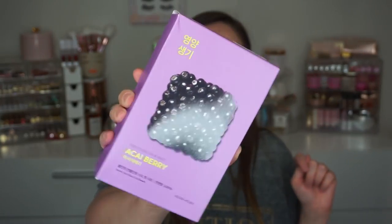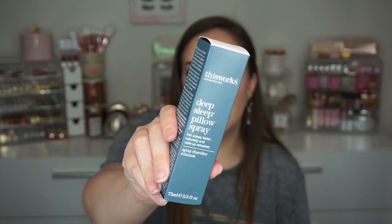I also got these Holika Holika Acai Berry Pure Essence Mask Sheets. The essence sheets are the ones I love the most and these just sounded absolutely divine. It is a box of 10 — I always put some of these in my giveaways as well. This box was $7.99. And this is the best stuff — the This Works Deep Sleep Pillow Spray. I'm using this right now. I found this one for $12.99; it's usually like $25. I love to spritz that on my pillow before I go to sleep.